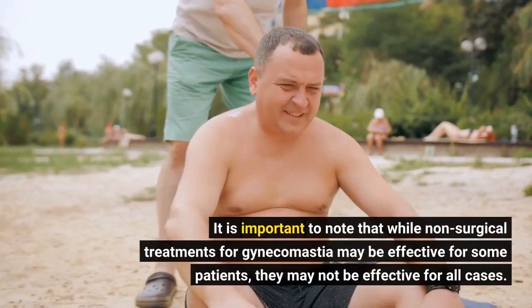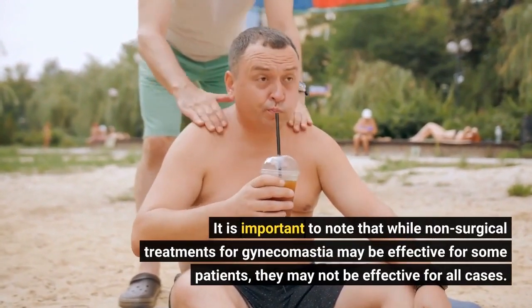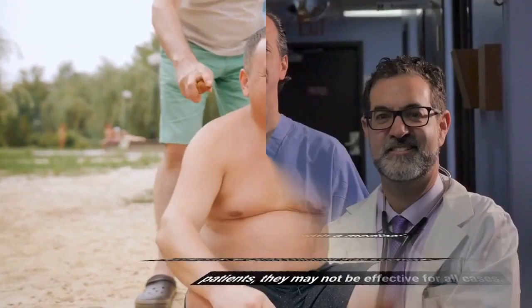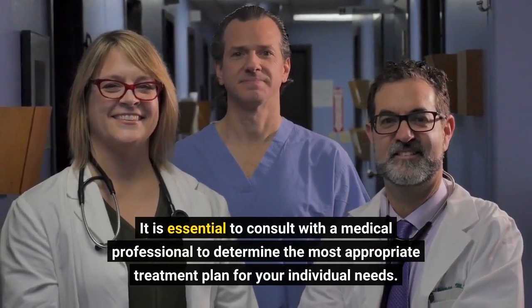It is important to note that while non-surgical treatments for gynecomastia may be effective for some patients, they may not be effective for all cases. It is essential to consult with a medical professional to determine the most appropriate treatment plan for your individual needs.